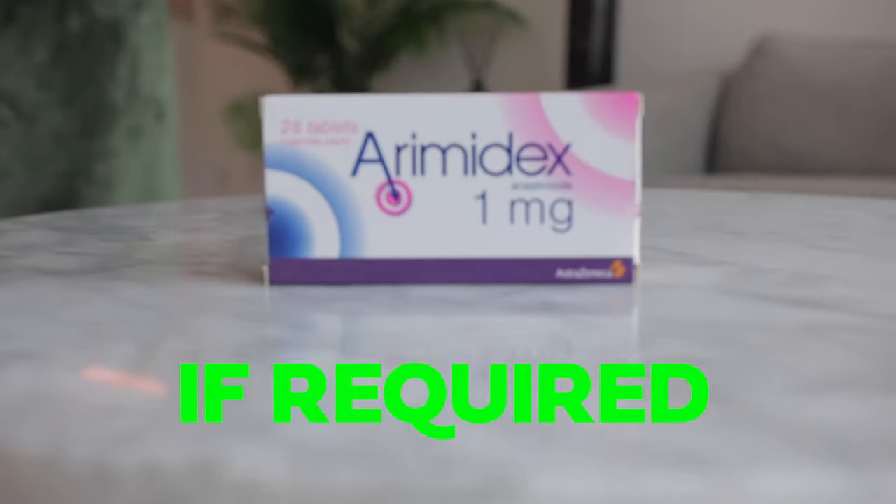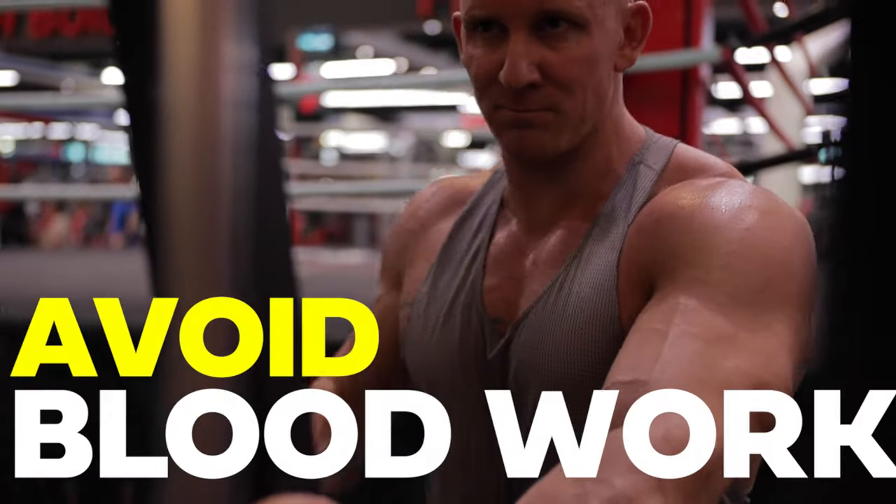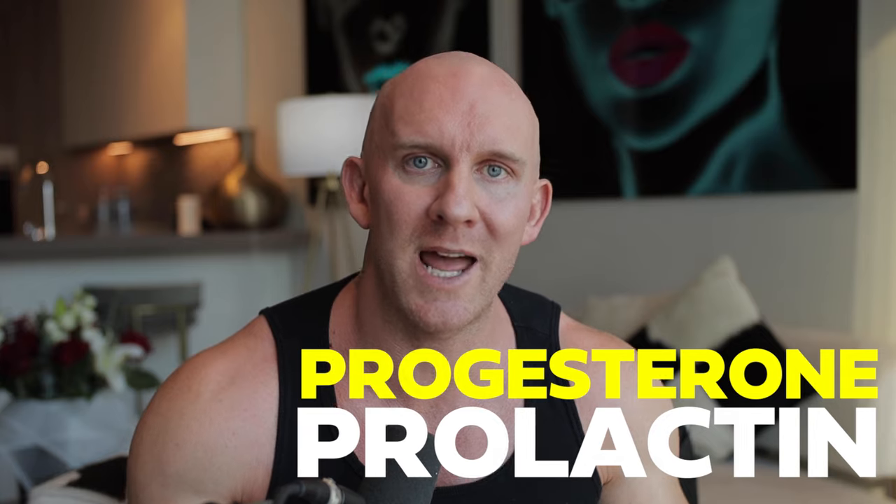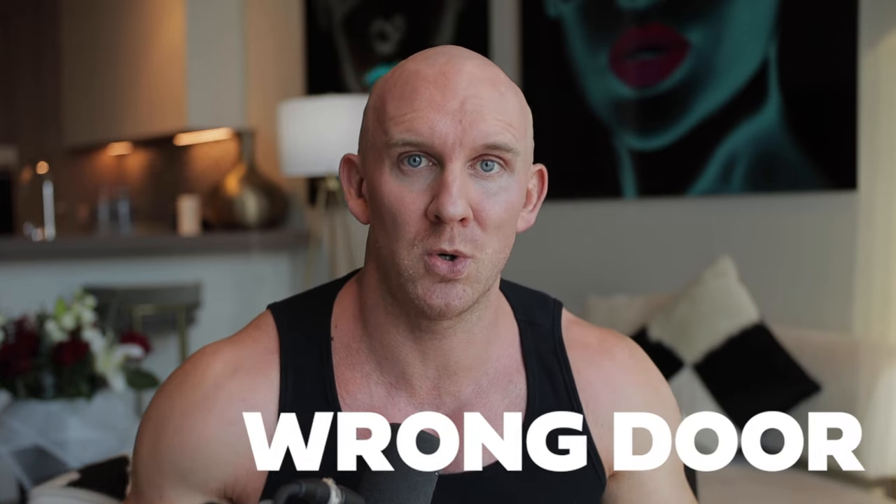Then you can make the necessary adjustments to put these hormones into their right ratios. Some guys even avoid blood work and get caught out big time — it could be progesterone or prolactin. Those guys are knocking on the wrong door without the blood work. No one's answering. It's not smart.